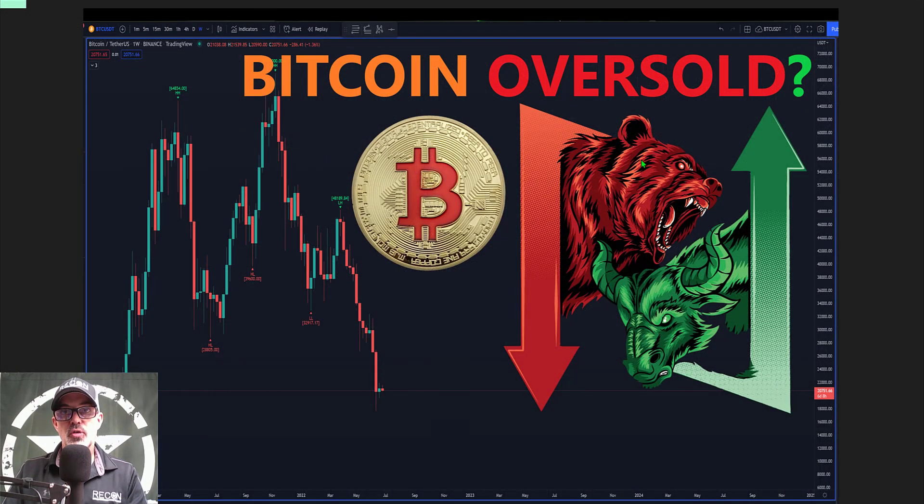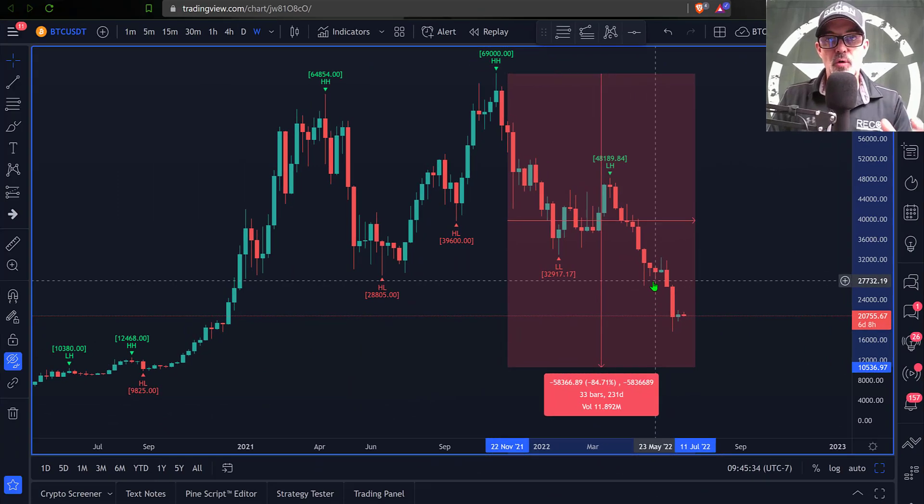Welcome to the Recon Trader. In today's video I will share some tactical analysis on the Bitcoin chart, as Bitcoin is clearly oversold. The question is: are we due for a pump towards the top side, or will Bitcoin continue to sell off and get further oversold? With that being said, let's jump over to the charts and start on the one-week candles for Bitcoin.